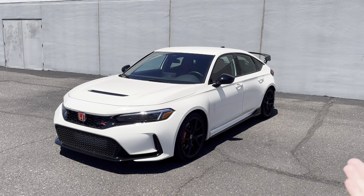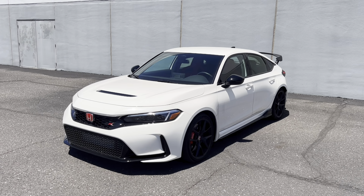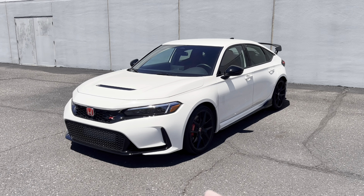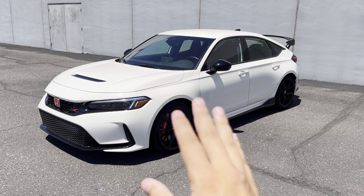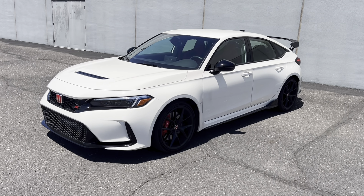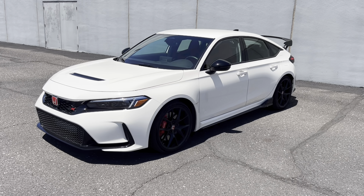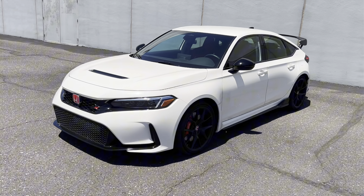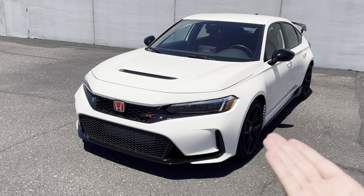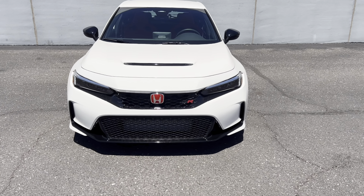One of the first cool things is that our car is finished in Championship White over a black and red interior. Championship White is a staple in the Honda community — not only has it come on previous Type R's, but also on other performance models like the NSX. The paint itself comes from a famous Formula One car from 1965 that won the Mexico Grand Prix, which is a pretty cool racing heritage detail.